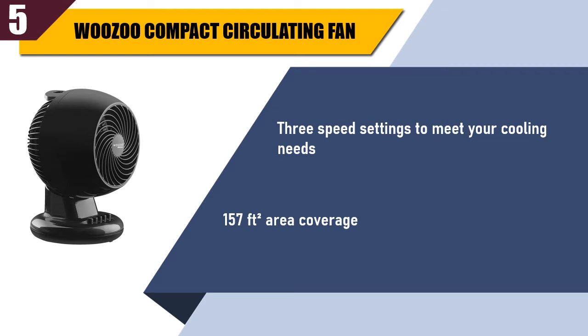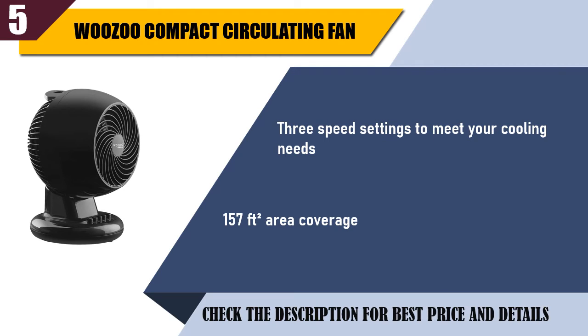157 square feet area coverage. Check the description for best price and details.